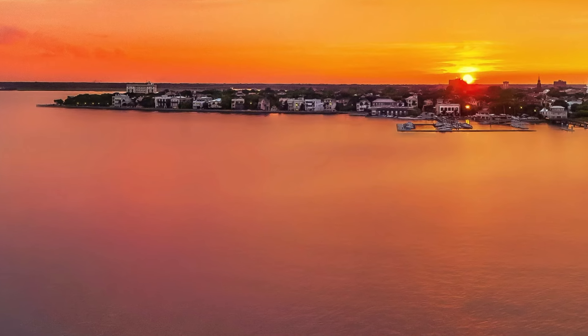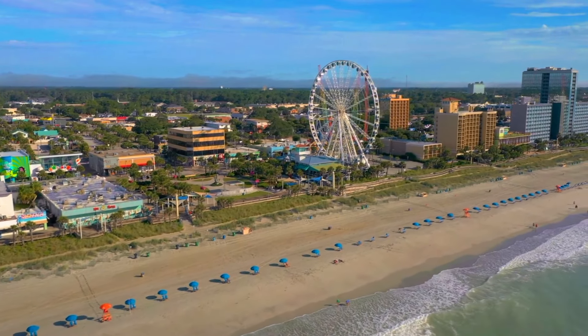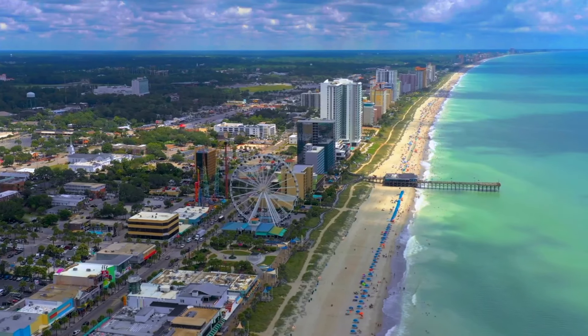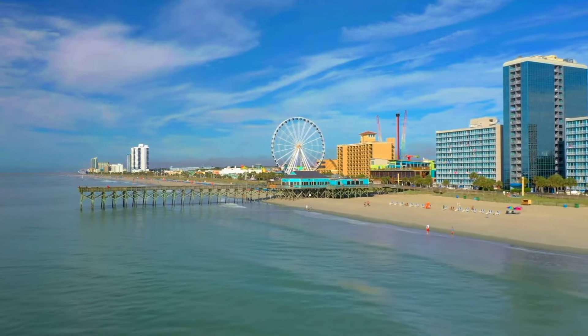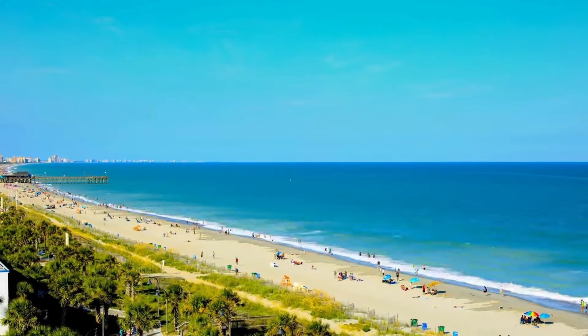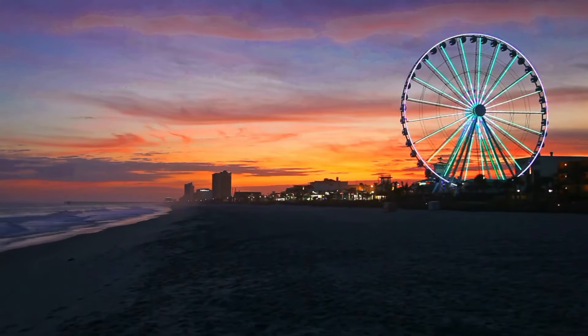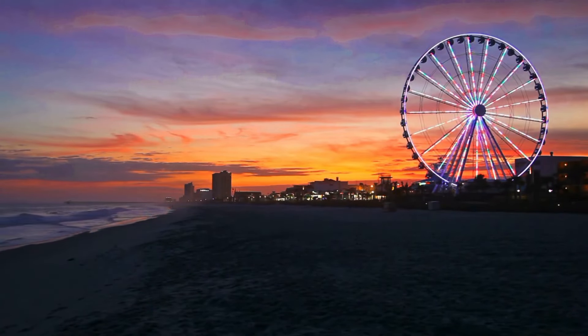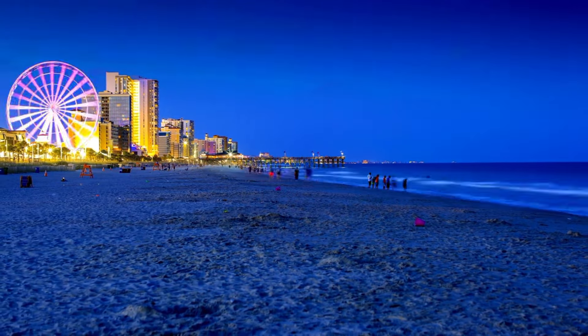Lastly we have Myrtle Beach. The iconic Myrtle Beach Boardwalk is lined with arcades, shops, restaurants, and amusement parks. Exciting dolphin-watching cruises, scuba diving, and boat tours are on offer. As the sun sets, the beach transforms into an electrifying hub with lively bars, nightclubs, and live music venues.